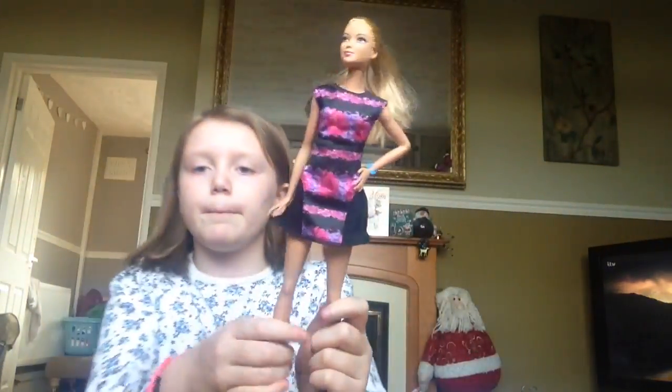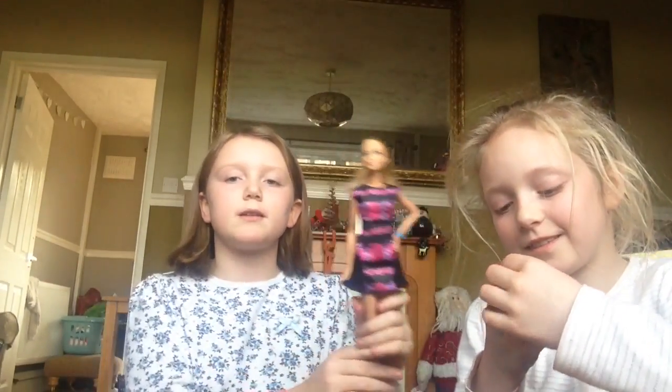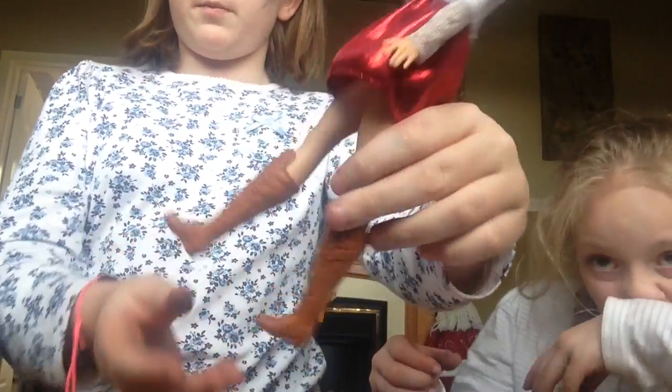Then I got this Barbie Fashionista. I made her look like Daisy — yeah, that looks totally like Daisy. That's the dress I used to wear to church. And I also got this doll with some cute boots.